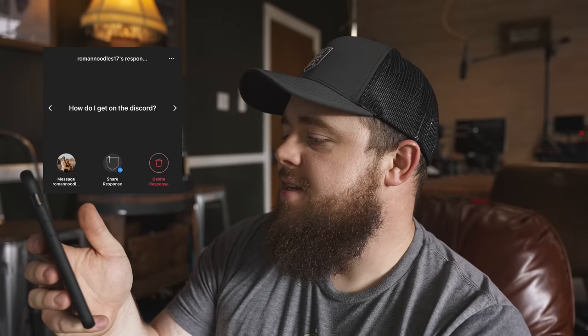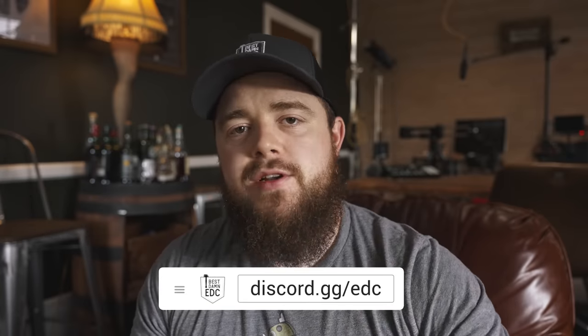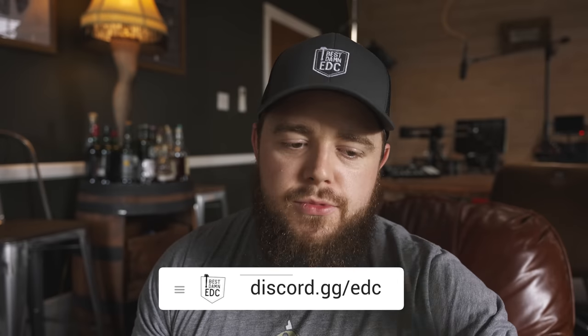Room and Noodles asks how to get on the Discord — very simple: just go to discord.gg/edc and join.